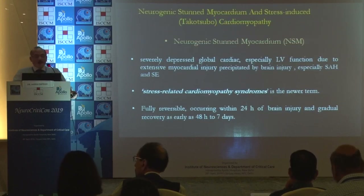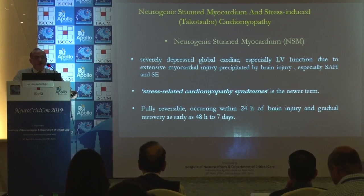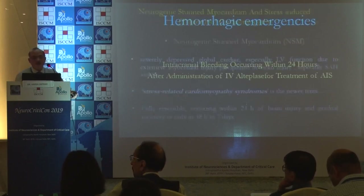Neurogenic stunned myocardium and stress-induced Takotsubo cardiomyopathy are very common in patients with SAH, with severely depressed global cardiac function, especially LV dysfunction. The new term is stress-related cardiomyopathy syndromes. It occurs within 24 hours and is generally reversible, lasting up to 7 days.